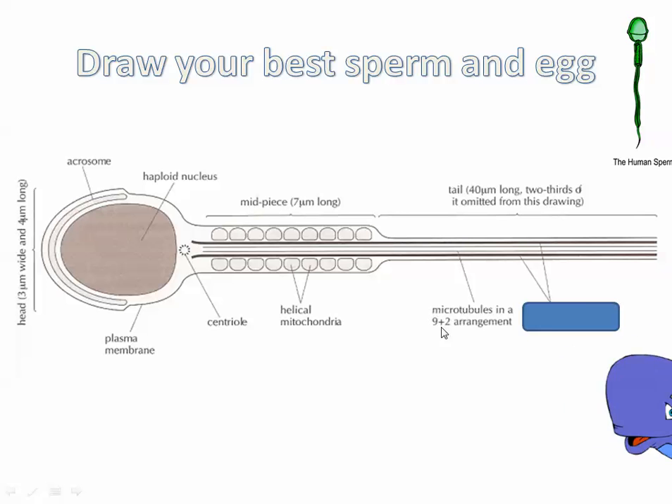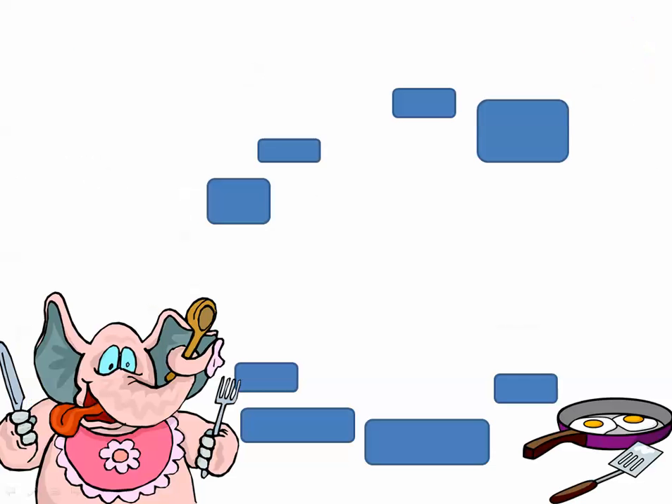If you can understand some of this, that's okay. I'm not going to go into so much detail with the structure, but you should be able to draw a sperm cell and label some of the main significant parts for a few marks. Protein fibers strengthen the tail. The origin of the microtubules — you'll see this when you learn about the structure of cells and the role that microtubules play.